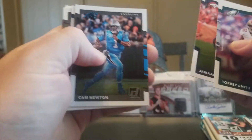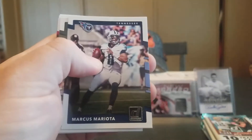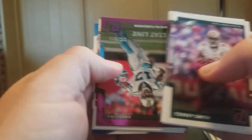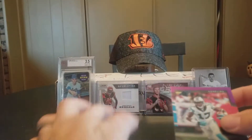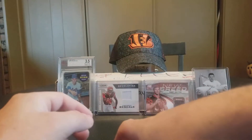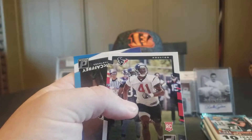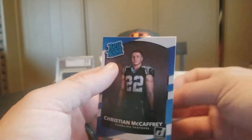Torrey Smith, Jamal Charles — it's funny seeing him in a Broncos uniform. Cam Newton, Marcus Mariota, Blake Bortles, Brian Hoyer. Then we have a Stat Line Devin Funchess numbered 141 out of 371. Julio Jones, Gridiron Kings. Zach Cunningham Rookie and a Christian McCaffrey Rated Rookie.